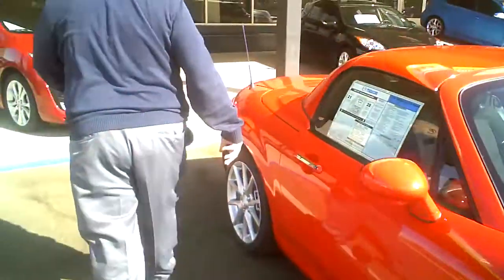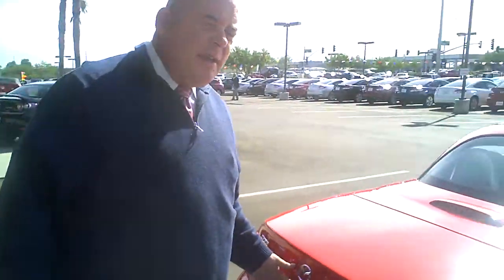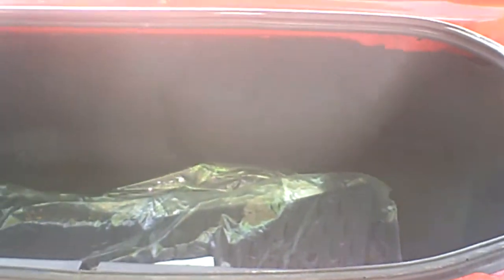Follow me to the trunk. Our major competition in the convertible segment is the Honda S2000, the Solstice from Pontiac, the Saturn Sky, and the Porsche Boxster. The one thing that we have that they don't have is a full trunk. The roof, when it comes down, will not come into the trunk — there's a separate compartment for that.